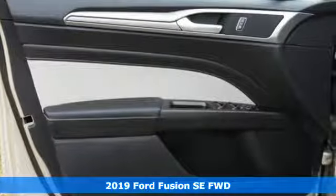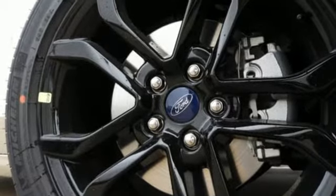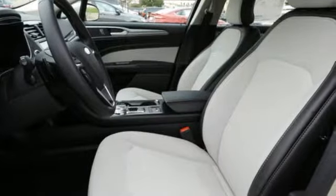It comes with all the amenities you need: streaming audio, Wi-Fi hotspot, dual-zone climate control, configurable instrument gauges, and remote engine start smart device.